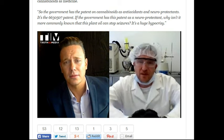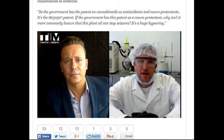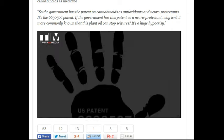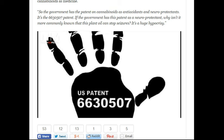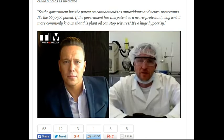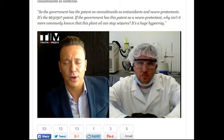Yeah, exactly. I mean, if you really think about it, it doesn't make sense. The government has a patent on cannabinoids as antioxidants and neuroprotectants — it's patent number 6,630,507. So if the government has this patented as a neuroprotectant, why is it not more commonly known that this plant oil can stop seizures? It's a huge hypocrisy.